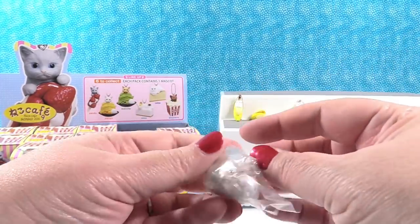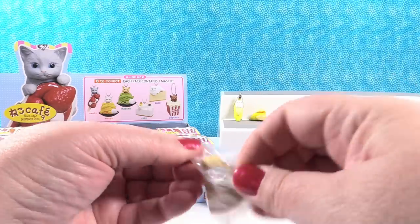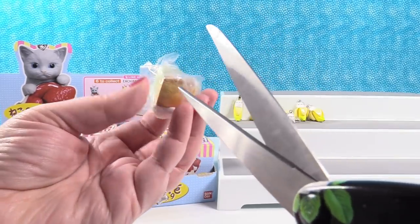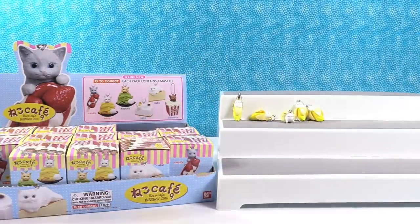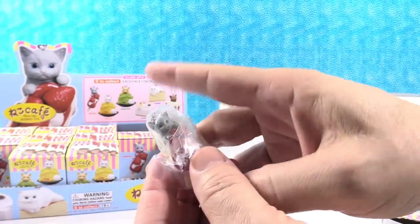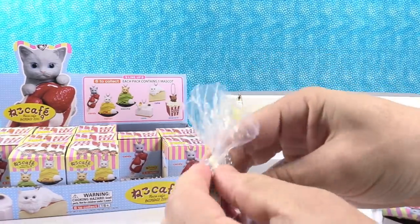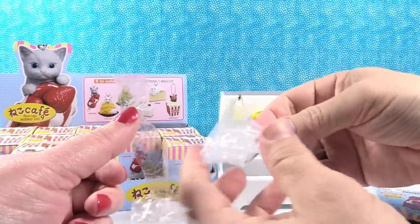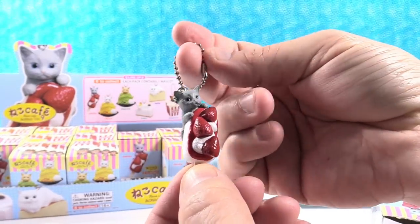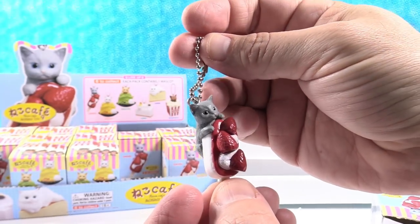These are taped shut incredibly well — I don't even know where to get the scissors in. Here, Paul can open one while I try to free my kitty cat. I got the little gray kitty with the strawberry ice cream. That's a lot of tape! I have a little gray kitty climbing an ice cream bar with strawberries and cream. That looks like a big ice cream bar — a cat could climb it and hang on like that.